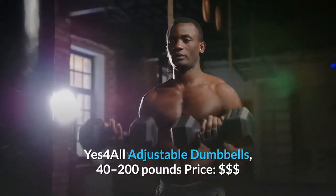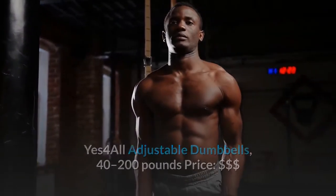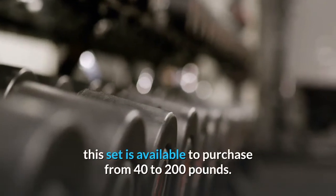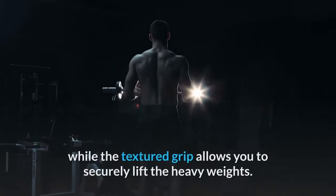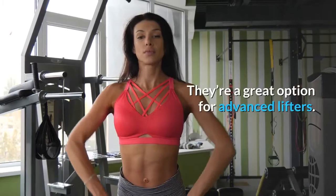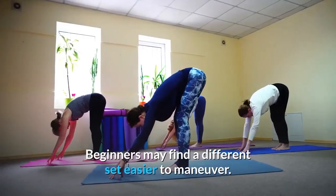Yes4All Adjustable Dumbbells, 40 to 200 pounds. A more old-school, bodybuilding-like adjustable dumbbell option, this set is available to purchase from 40 to 200 pounds. A threaded end with a collar holds the plates in place, while the textured grip allows you to securely lift the heavy weights. They're a great option for advanced lifters. Beginners may find a different set easier to maneuver.